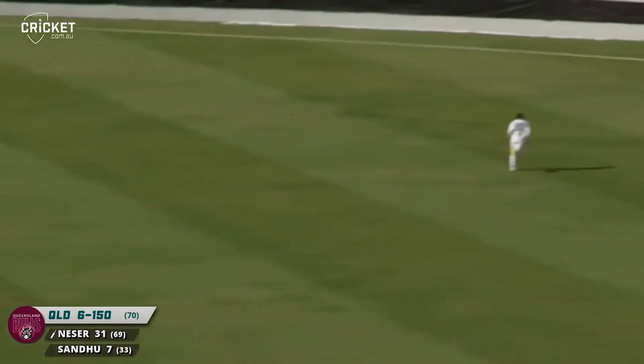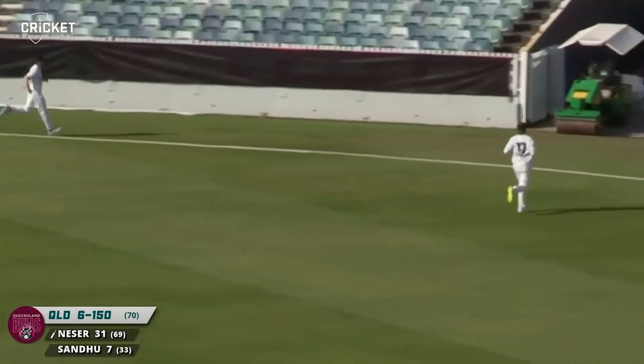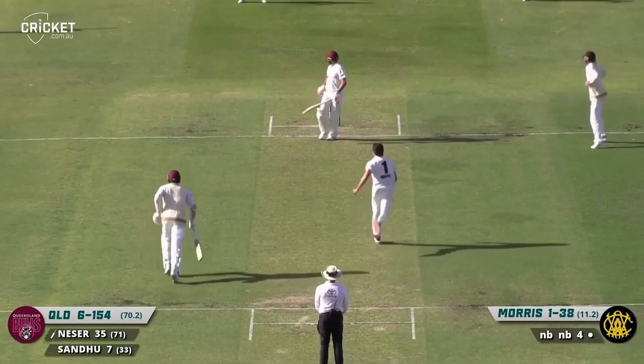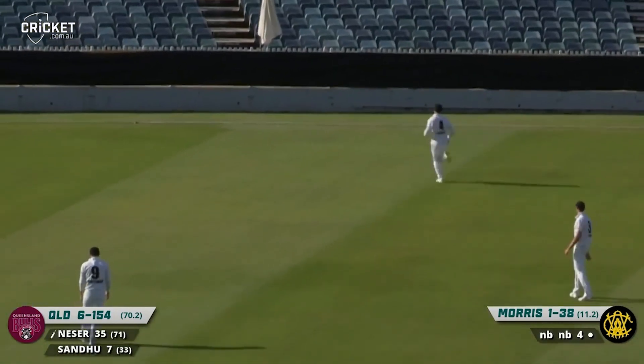It's just full and clipped away into the gap — four runs. Found the gap beautifully, did Michael Niza. That one pops off the glove over gully and that'll be four — a bit of luck for Niza.